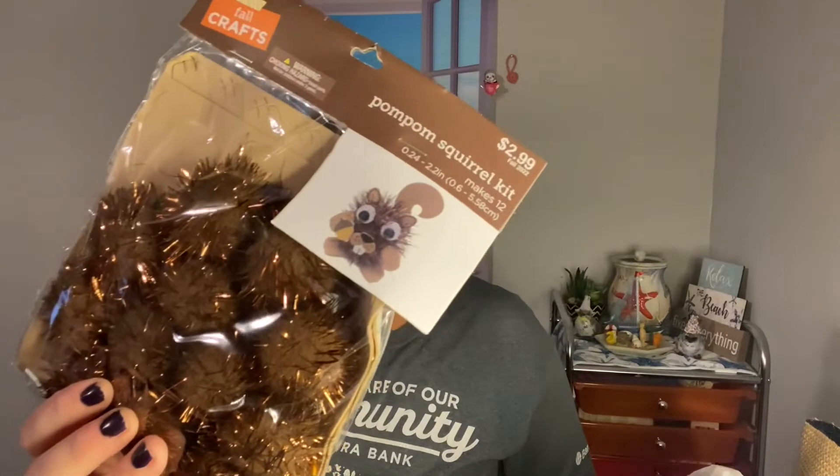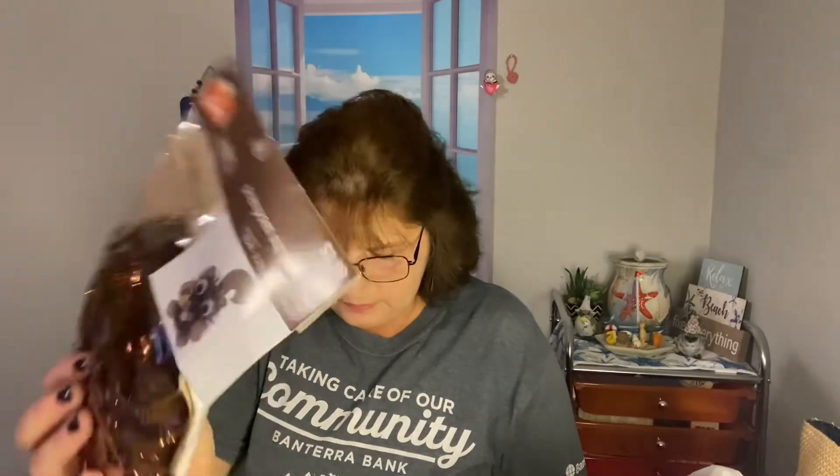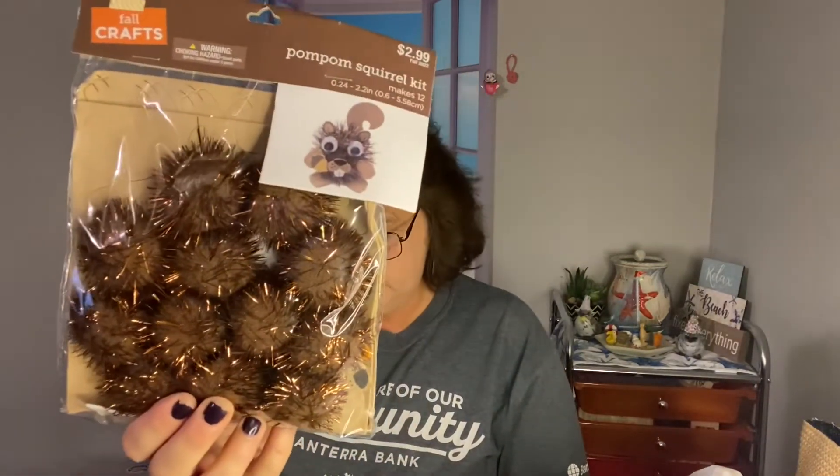Then we have this pom-pom squirrel kit. I love these things, they are so cute. These were 40% off — $1.79. They were marked $2.99, but I got them for $1.79.